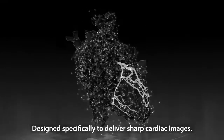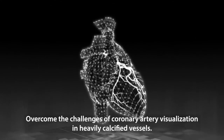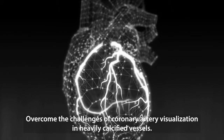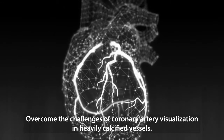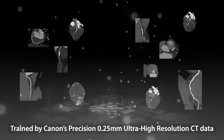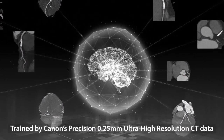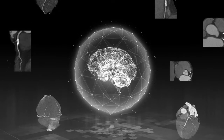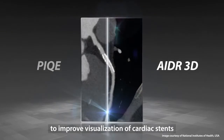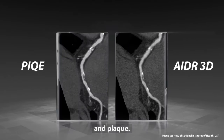Designed specifically to deliver sharp cardiac images and overcome the challenges of coronary artery visualization in heavily calcified vessels. Trained by Canon's Precision 0.25 mm ultra-high resolution CT data to improve visualization of cardiac stents and plaque.